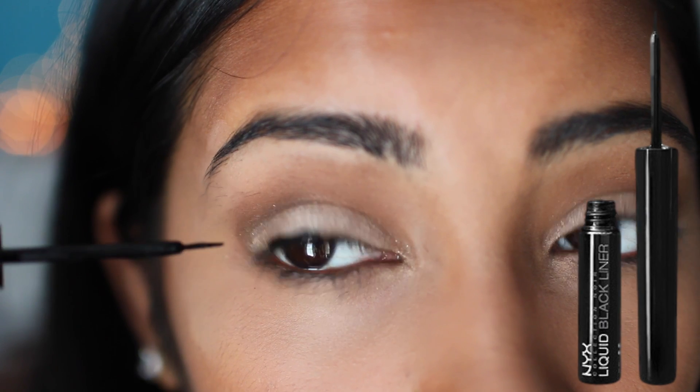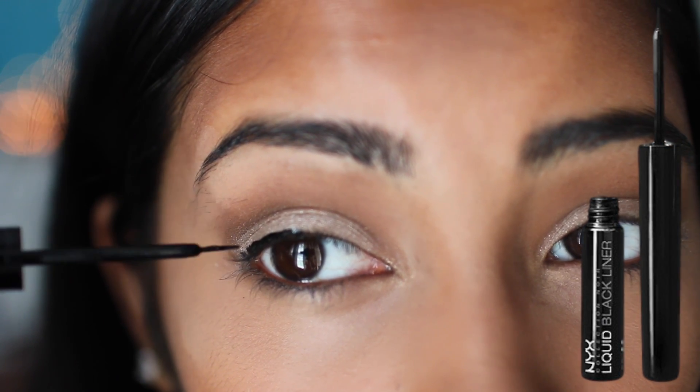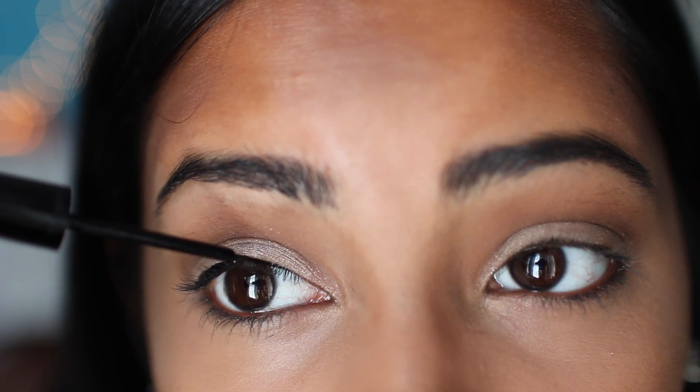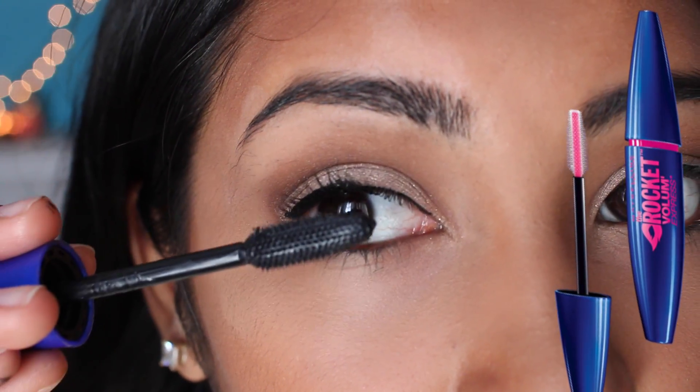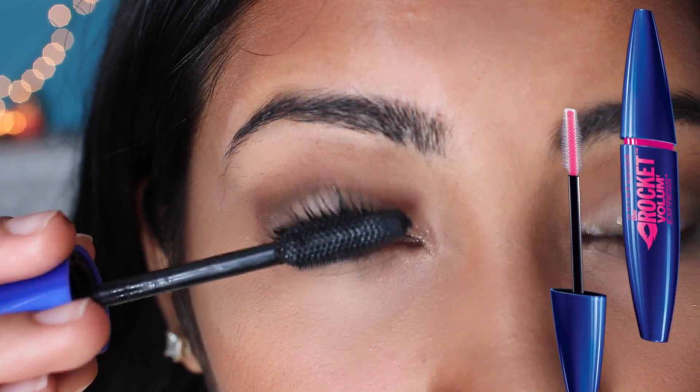Then making a very, very thin line with my Liquid Black Liner from NYX. Then to finish off this look, I'm using Rocket Volume Mascara by Maybelline.